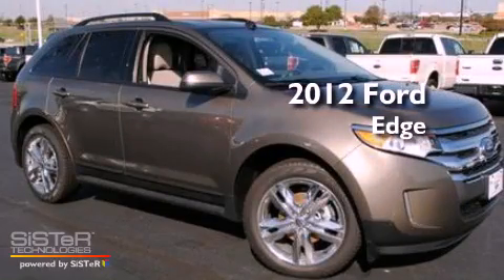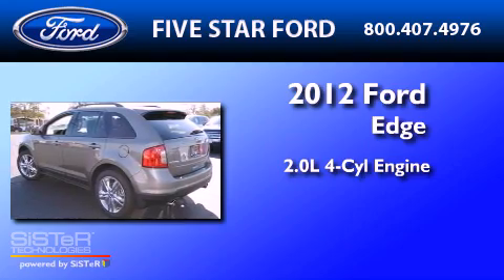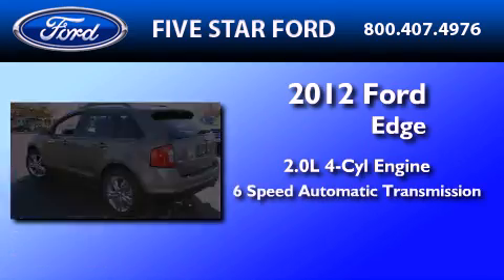This is a brand new 2012 Ford Edge. It features a 2.0-liter four-cylinder engine and a six-speed automatic transmission.